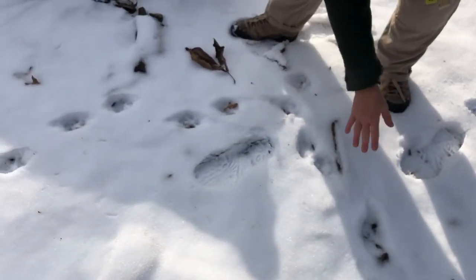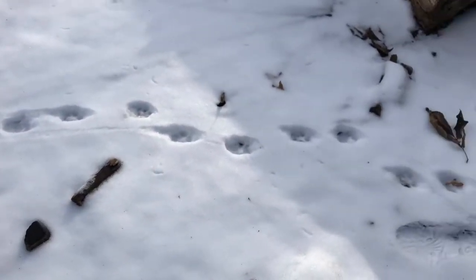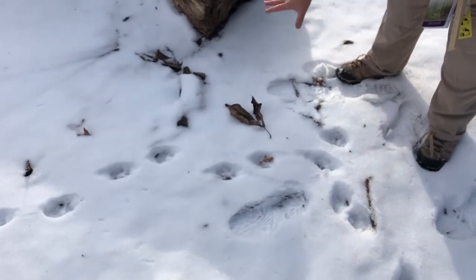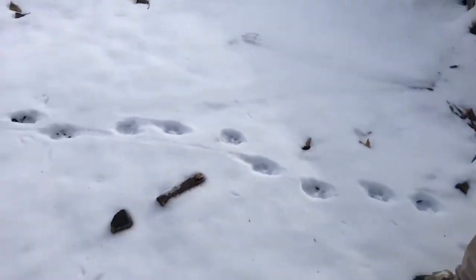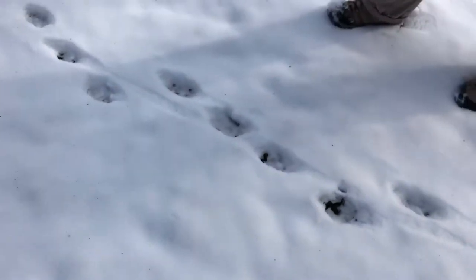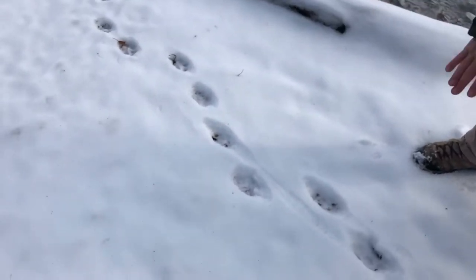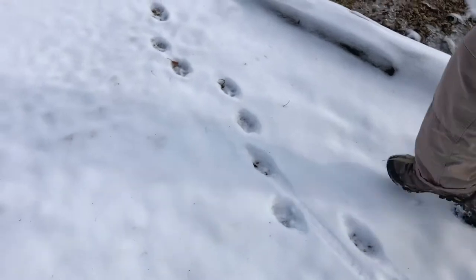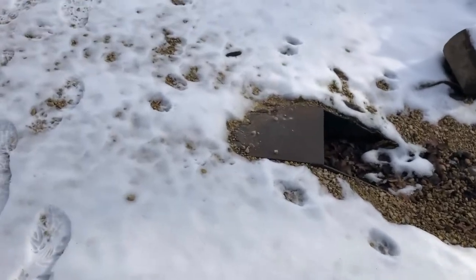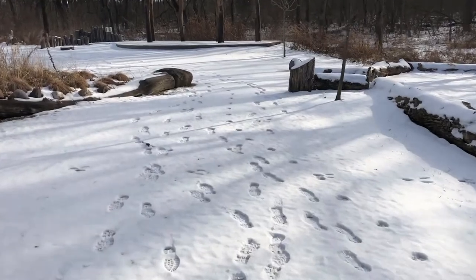The animal came along here and didn't even stop — it just planted its feet and turned. I was looking to see if maybe it had peed on something, but I don't see the right foot pattern for that and there's no yellow snow. It came along trotting, then went into a bit of a gallop — there's a slight incline here, or maybe it decided to change speed. Its gait changed, and it came around this little culvert, checked things out, then kept going across the grove.